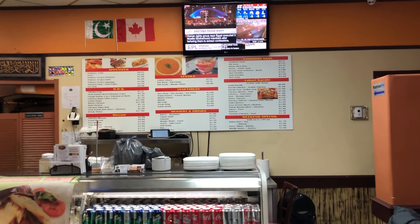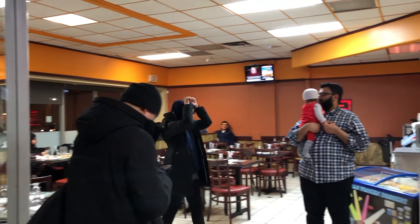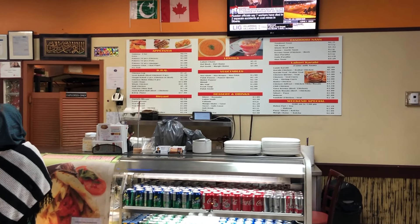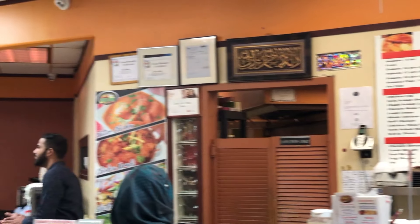This is the interior of Zamzam Tikka Kabob, a Pakistani restaurant. The interior wasn't luxurious — it was mid-range, from the decorations to the chairs, tables, and glassware. This is a close-up of their full menu.